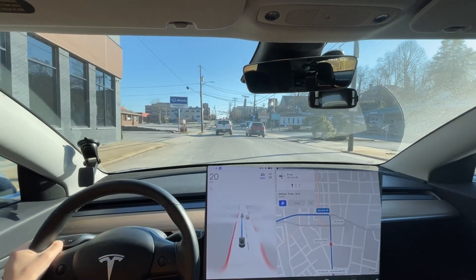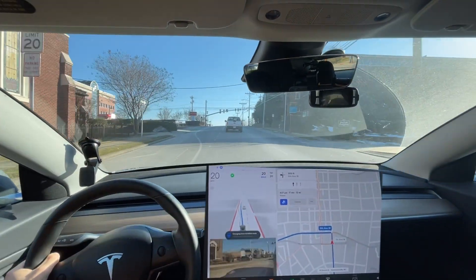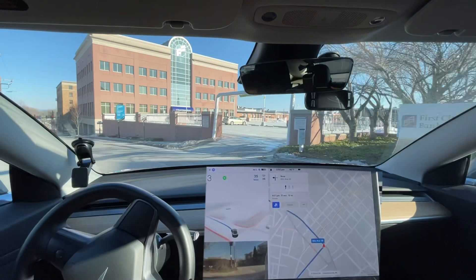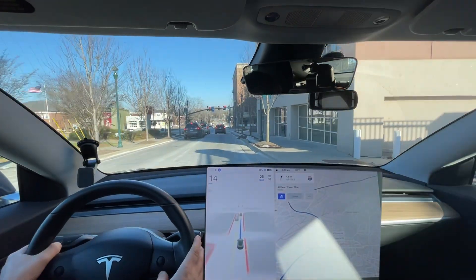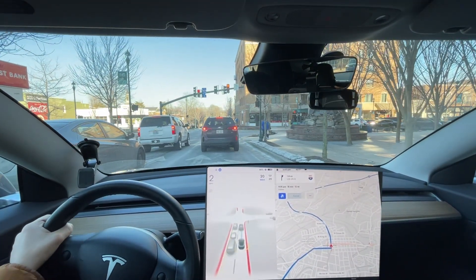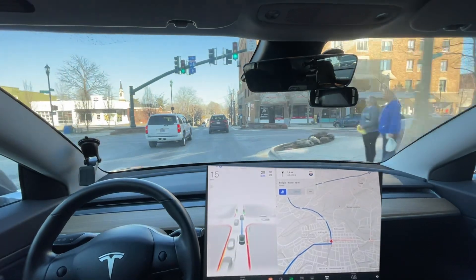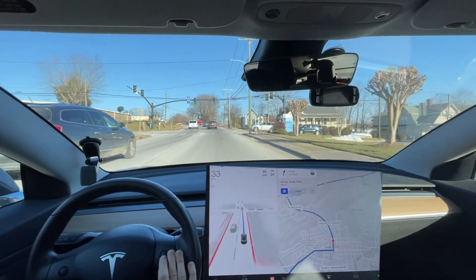It just randomly turned the right blinker on even though we have a left turn coming up. Then it turned the blinker on and off — that's confusing the people behind me, like, is he actually going to stay in this lane or not? The speed limit went back up to 35 when it's really a 20 right here. Still using poor map data — same map data as always — and it still doesn't read that sign. It also doesn't speed up appropriately while the speed limit says 20 in this section.